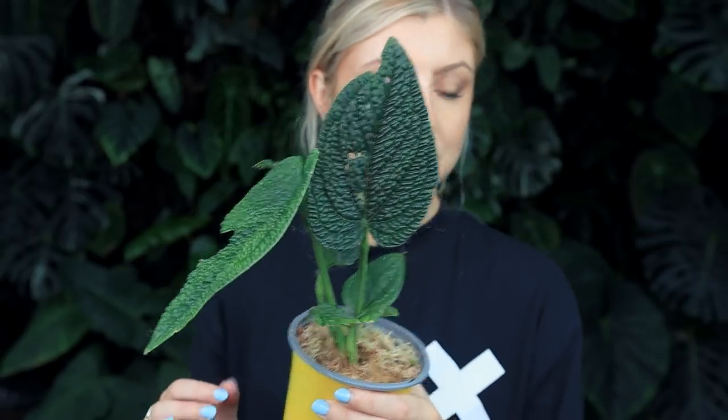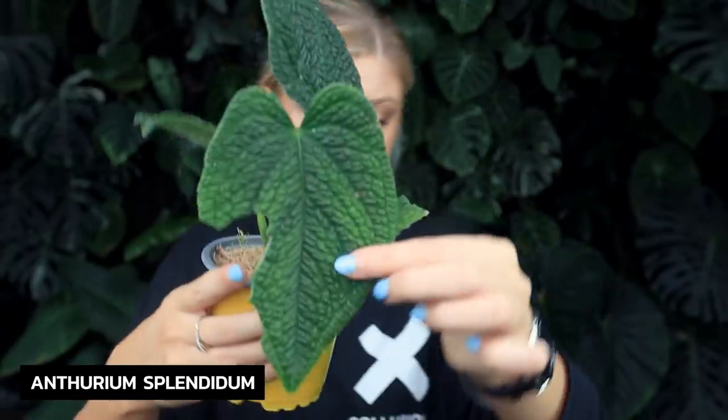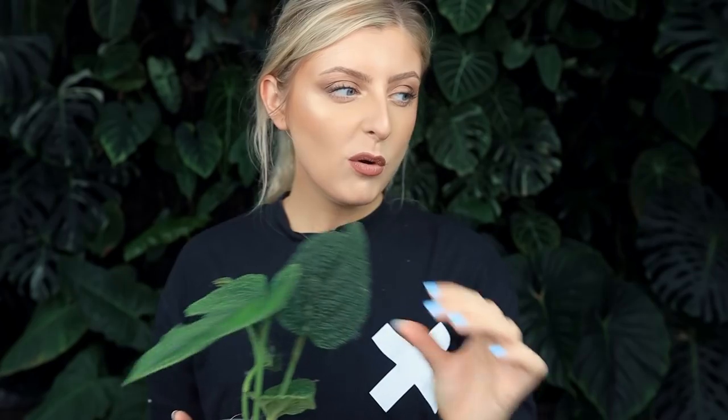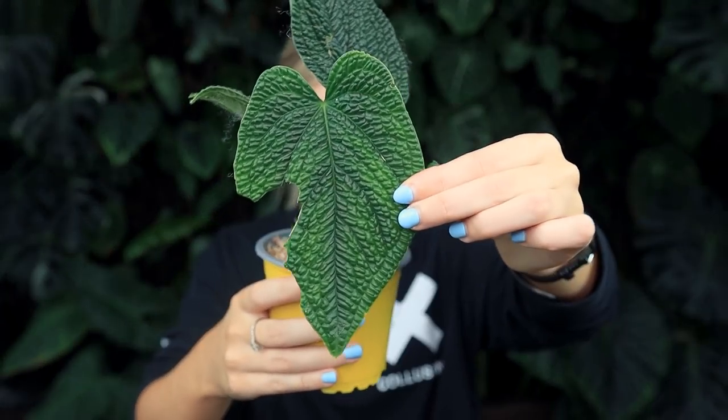Going back to anthurium really briefly, the next plant I have to show you — it looks like it's been bug eaten, but I'm pretty sure it's the packaging and it's snapped, it's not actually bug eating. The next plant I have to show you I've had before, I've talked about this before, I've said how anxiety-inducing it is and I haven't had it in for years and years. I thought, you know what, it's time to give it a second go, see if it's worth it. It does look like it's had some damage, but we're going to see if we can grow it. Next plant is Anthurium splendidum.